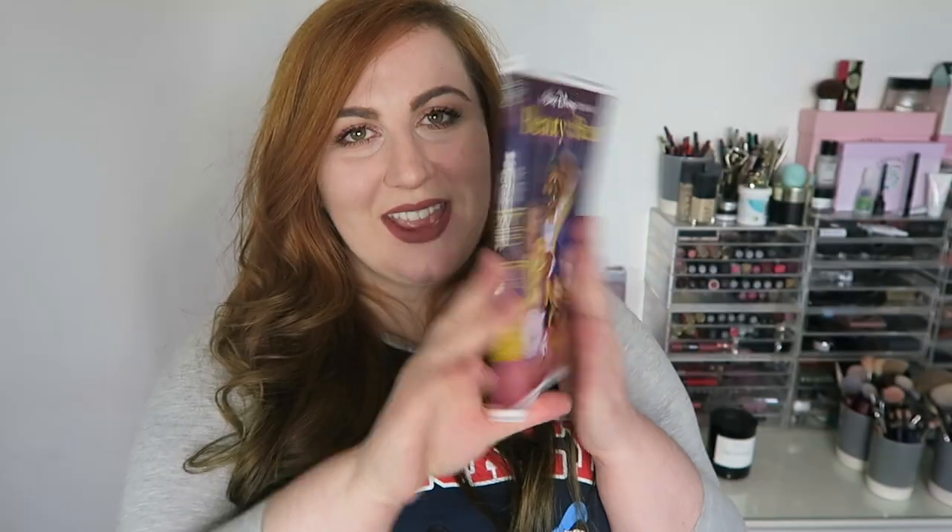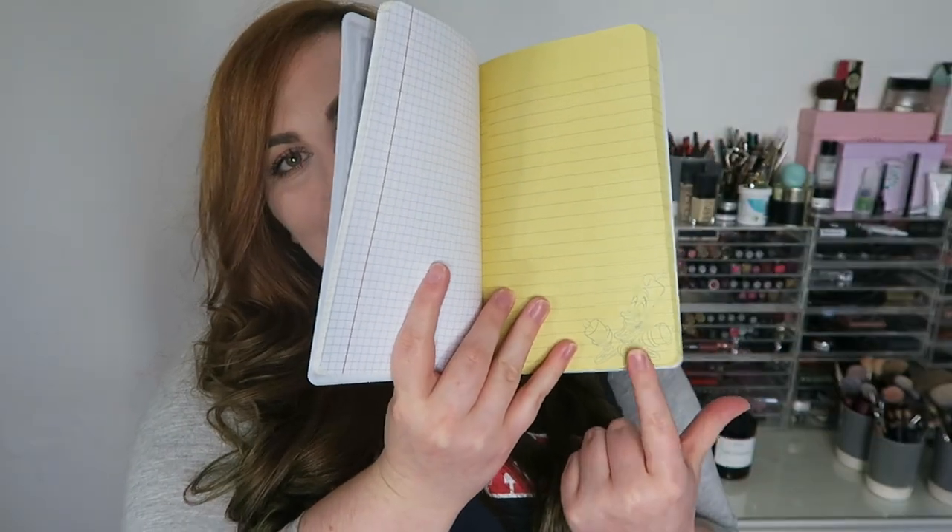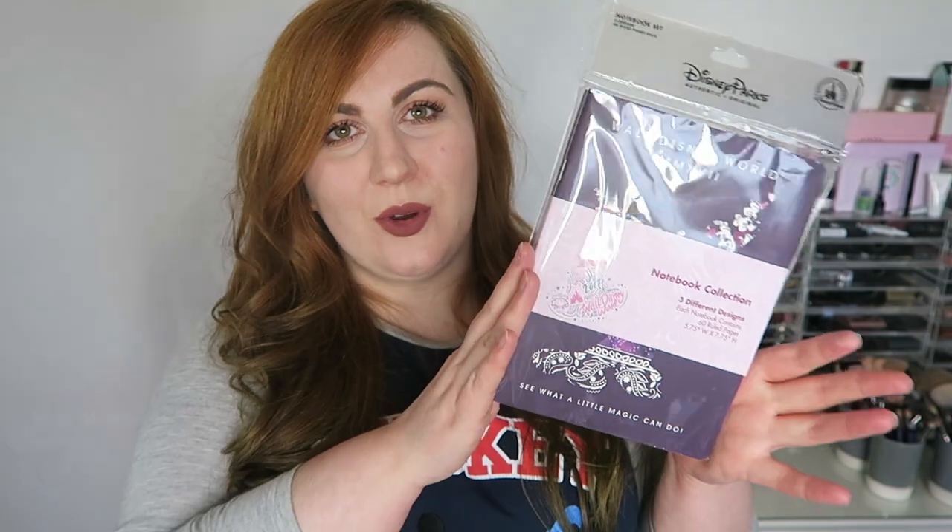Then we've got the Beauty and the Beast one — I could not not have that one. It's like a VHS with the summary on the back, and it's even got the pictures and stuff. The Beauty and the Beast one has Lumière on the lined pages. I'm never going to write in these notebooks, they were just so lovely I had to have them. And the last one is Aladdin, with the blurb on the back and Abu on the lined pages. These were all $14.99 pre-tax.